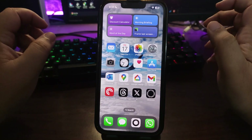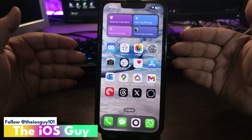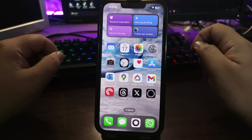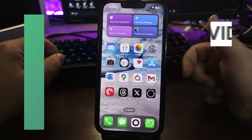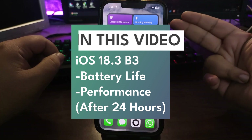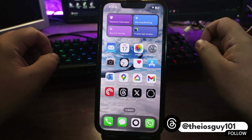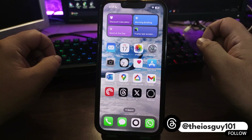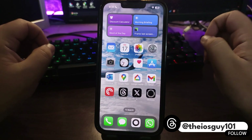It's been almost 24 hours and I'm using iOS 18.3 developer beta 3 on this iPhone. It's time to talk about how 24 hours went — battery life and a Geekbench score that is one of the best without a doubt. Without any further delay, let's get into this video and find out how the battery performed for the very first 24 hours.